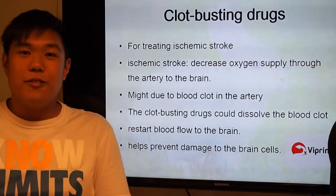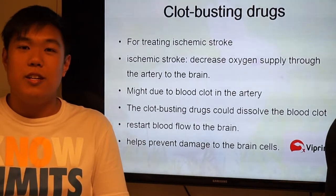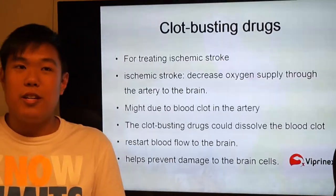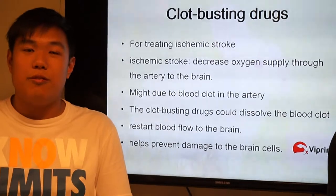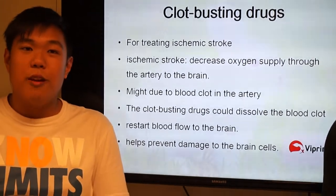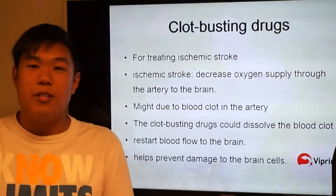I'm going to introduce you to a clot-busting drug, which is used for treating ischemic stroke. The ischemic stroke is due to a blood clot in the artery, decreasing oxygen supply through the artery to the brain. The clot-busting drug could dissolve the blood clot and restart the blood flow to the brain, which helps prevent damage in the brain cells.